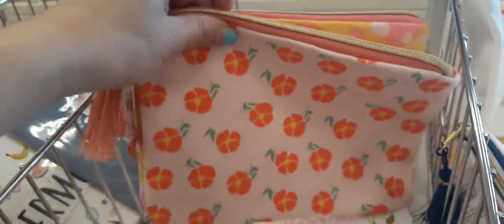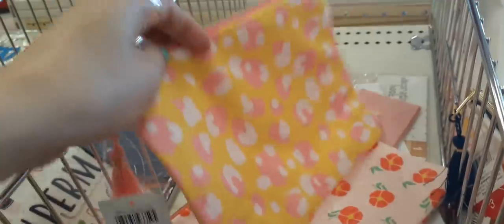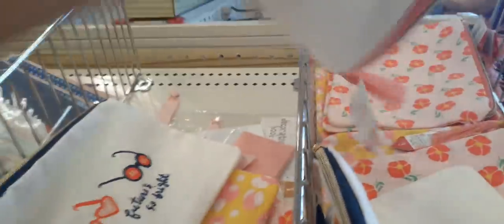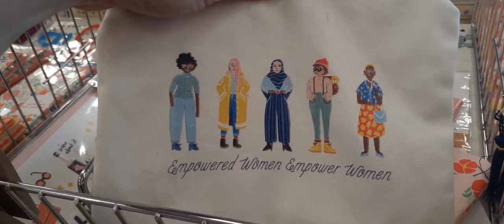They do have more little makeup bags — this little floral print with a little tassel. That is a really cute print, love the colors. These are $3. And look how cute: 'Future's So Bright.' They also have 'Empowered Women Empower Women.'